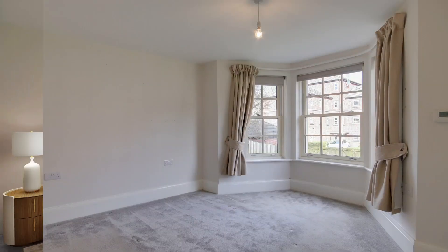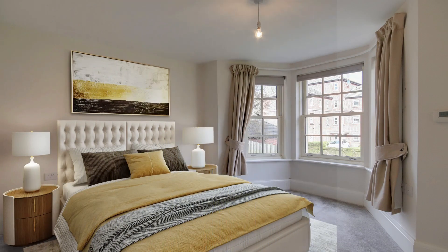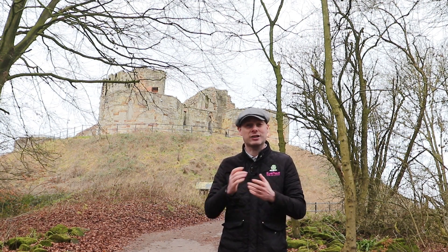There are two options: you can virtually stage a property, which we can actually do for you as part of our services, or you can get somebody to come in and project manage and consult on actually staging the property with real furniture.